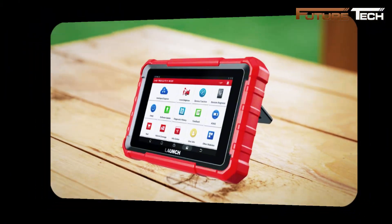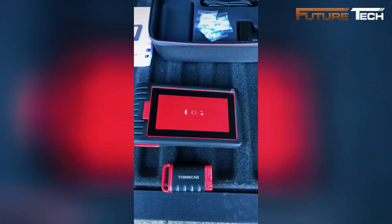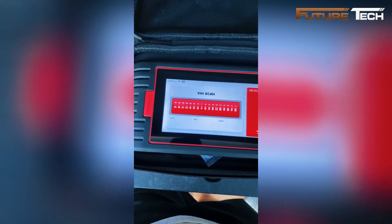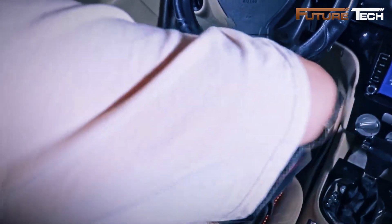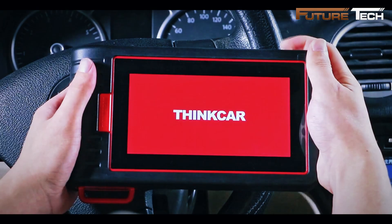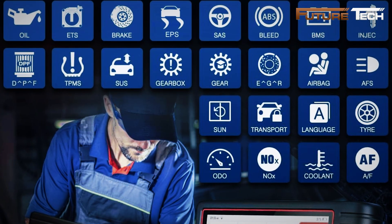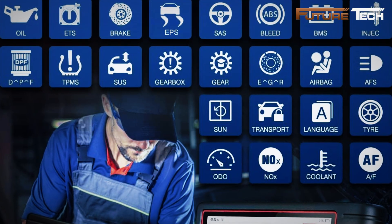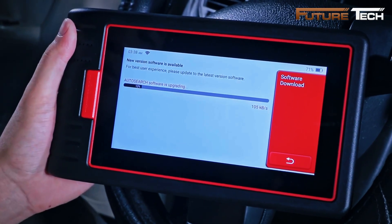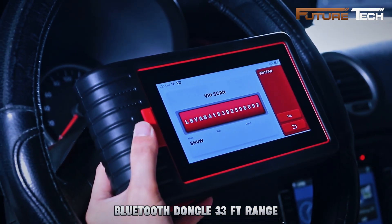The ThinkScan XKB05 is a professional OE-level wireless OBD2 scanner, perfect for seasoned DIYers and automotive pros alike, priced at $440. It gives you full insight into your vehicle's health — from engine and transmission to EPS, BCM, TPMS, and SAS systems. You can instantly see live data, access freeze frame snapshots, check ECU details, and clear trouble codes — all wirelessly via a Bluetooth dongle that works up to 33 feet away.